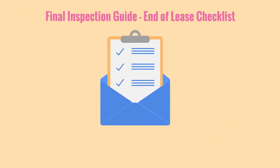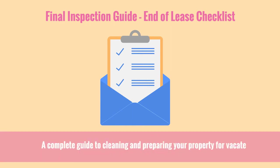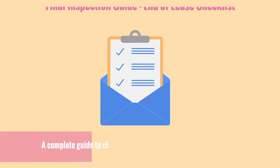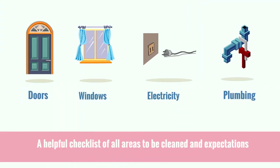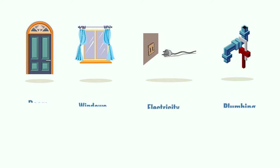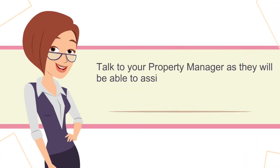When you confirm your vacate date with us, we will send you a final checklist. This is a complete guide to cleaning and preparing your property for vacate. It includes a helpful checklist of all areas to be cleaned and expectations. Remember that you need to replace any light globes that are no longer working, and if you have any damage that needs to be taken care of, please talk to your property manager and they will be able to assist you with recommended trades for the repairs.